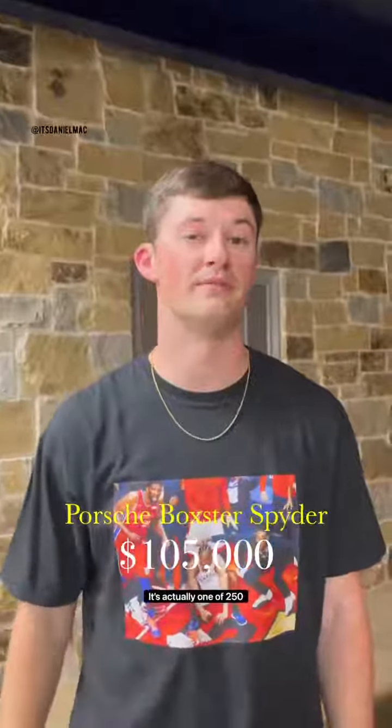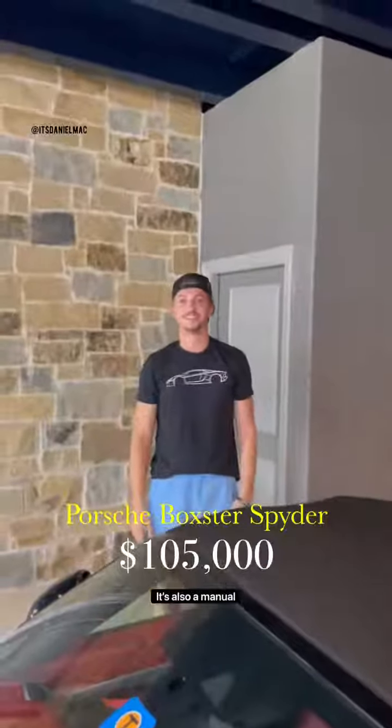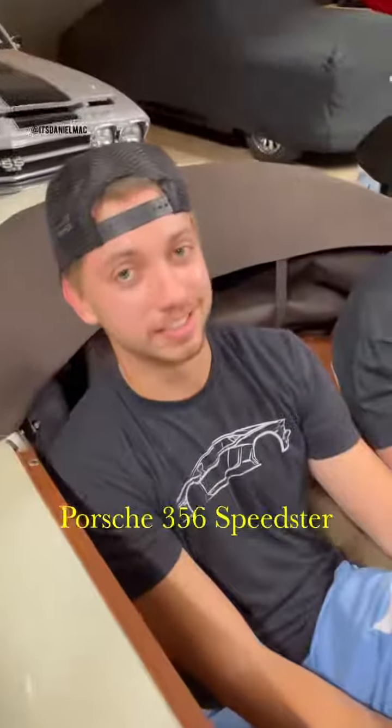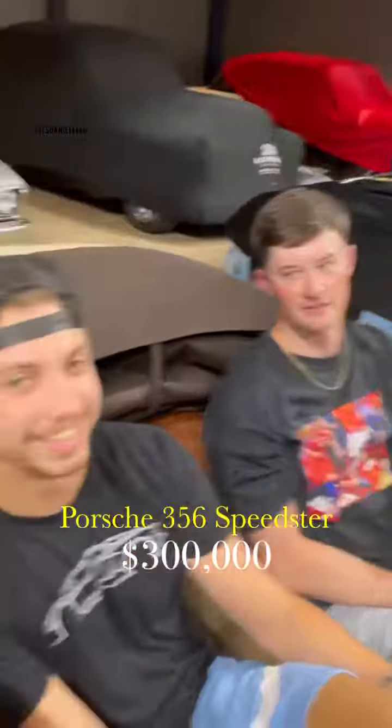What do we got here? This is our Porsche Boxster Spider. It's actually one of 250. It's also a manual. What do we got here? This is a Porsche 356 Speedster. It's a manual, isn't it? It's a manual.